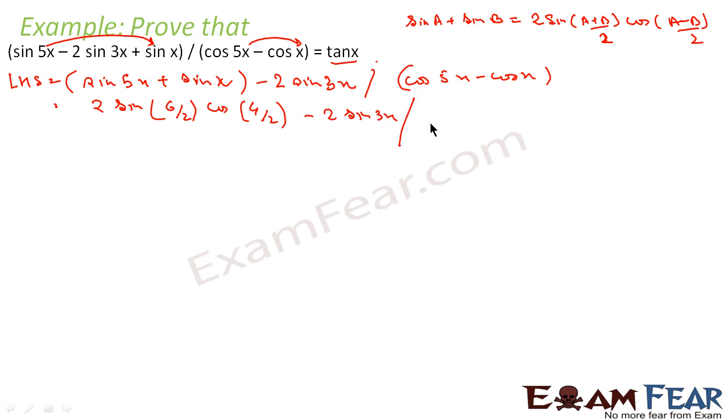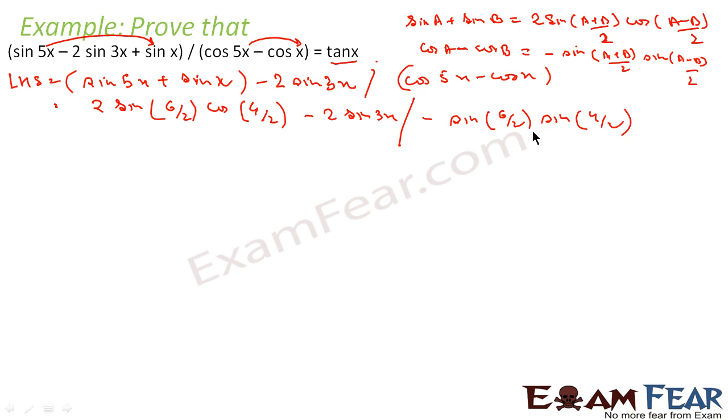For the denominator cos(5x) minus cos(x): the request is initiated by cos. Since it is a minus b, it will involve sin. So cos a minus cos b equals minus 2 sin((a+b)/2) into sin((a-b)/2). This becomes minus 2 sin((5+1)·x/2) into sin((5-1)·x/2). So altogether the numerator becomes 2 sin(3x) cos(2x) minus 2 sin(3x), divided by minus sin(3x) into sin(2x).